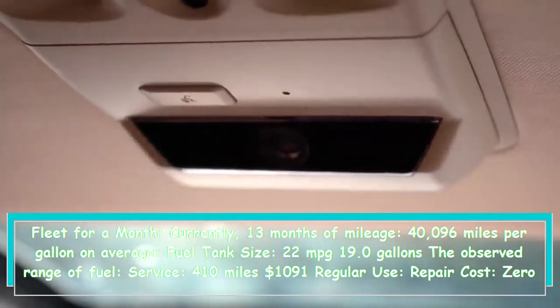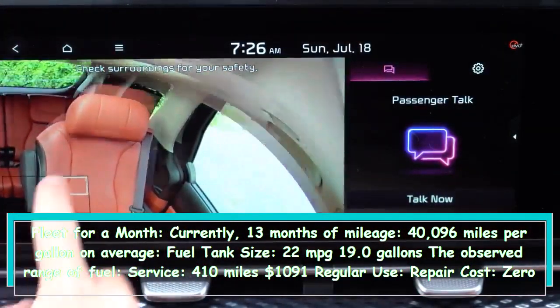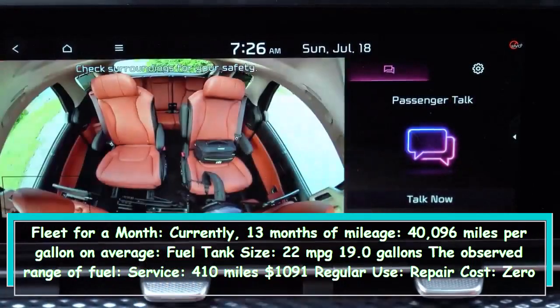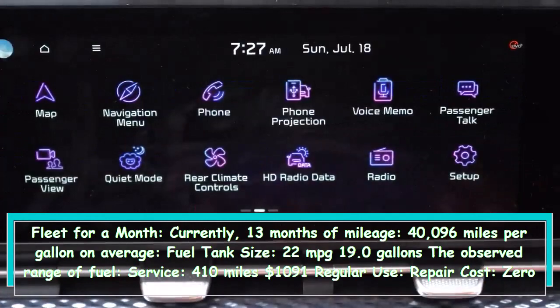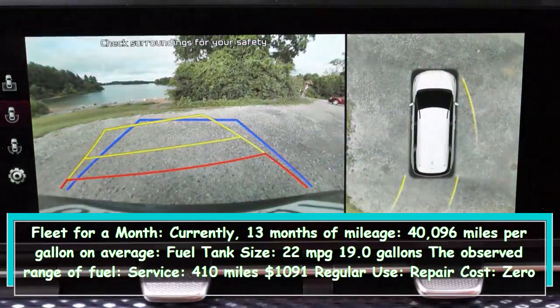Fleet summary: in the fleet for 13 months, 40,096 miles total. Average fuel economy: 22 mpg. Fuel tank size: 19.0 gallons. Observed fuel range: 410 miles. Scheduled service cost: $1,091. Repair cost: $0. Damage and loss: $86.